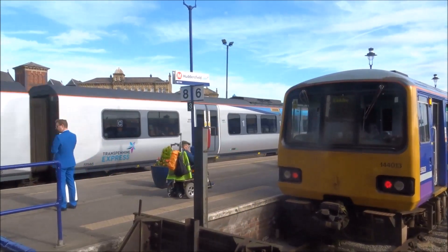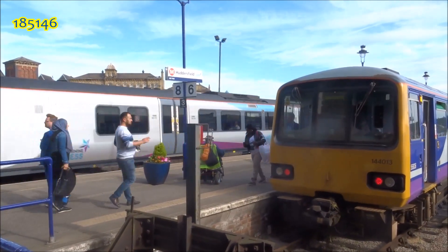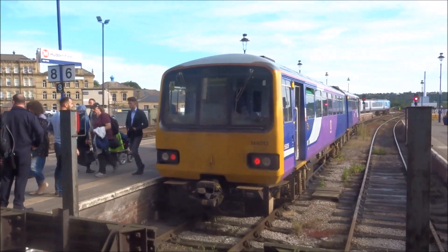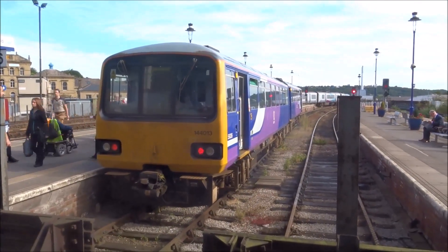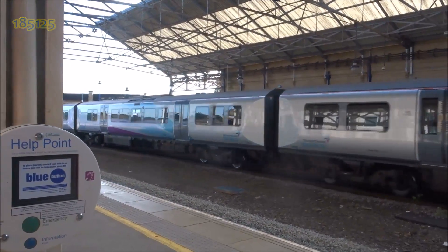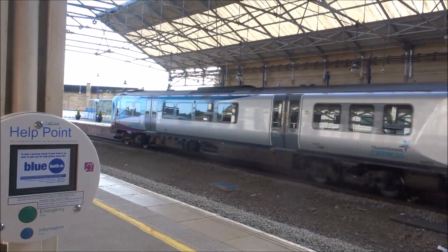185 for Hull. 185 146. Meanwhile, here's 144 013, which has just terminated here and is about to start a new service to Wakefield Westgate. 185 125 with a service to Liverpool Lime Street — unsure if that's via Piccadilly or Victoria, it could be either.